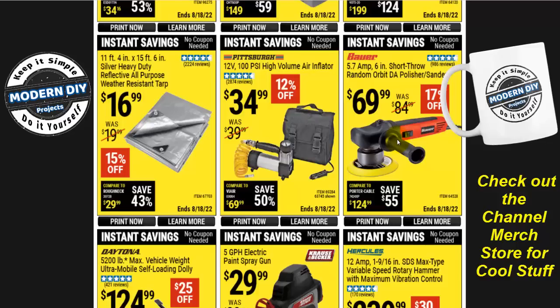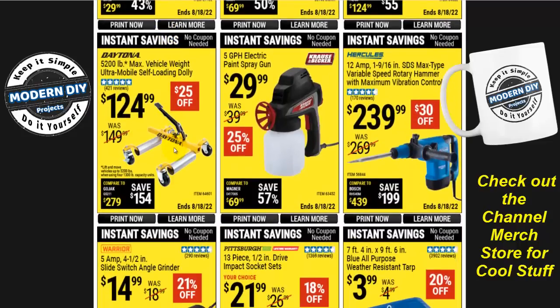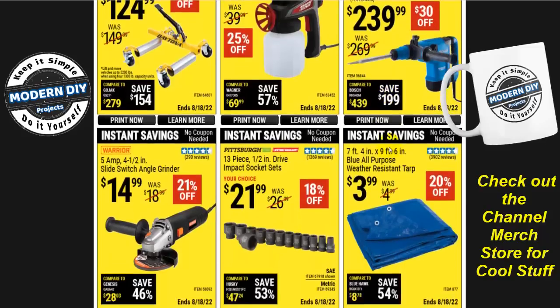The maximum vibration control variable-speed rotary hammer from Hercules is $240 — $30 off. It's a fine unit but a bit expensive; you can find similar tools cheaper elsewhere. There's also a 7x9-foot blue tarp for $4 — I remember when these were 99 cents. The 13-piece half-inch drive impact socket set from Pittsburgh with a lifetime warranty is $22. And the Warrior slide-switch 4.5-inch angle grinder is $15, though as of recording the super coupons have it for only $10 — five bucks cheaper.